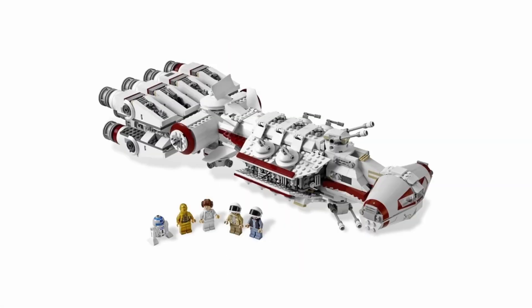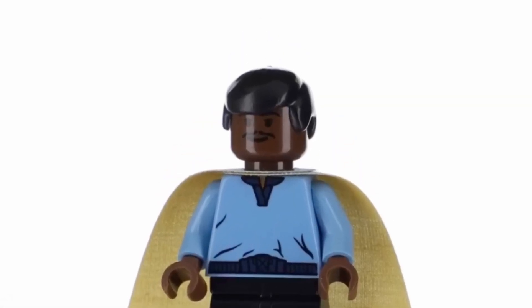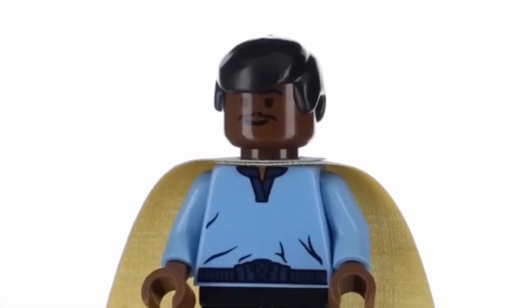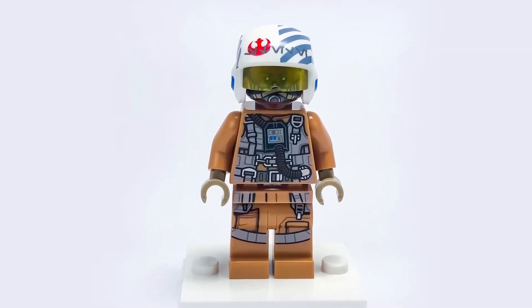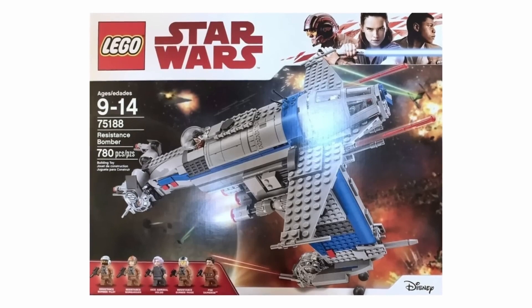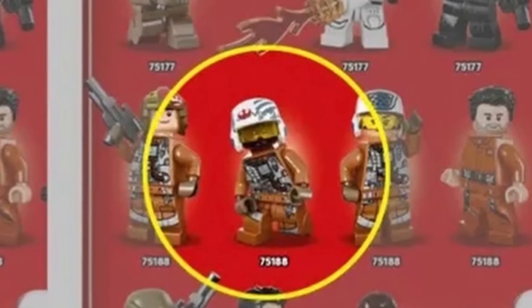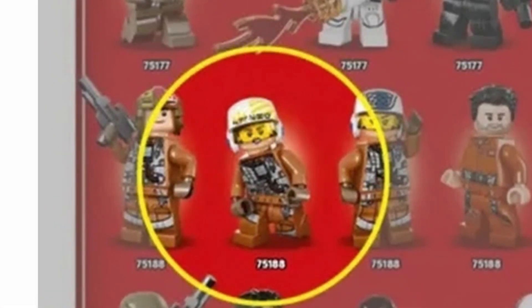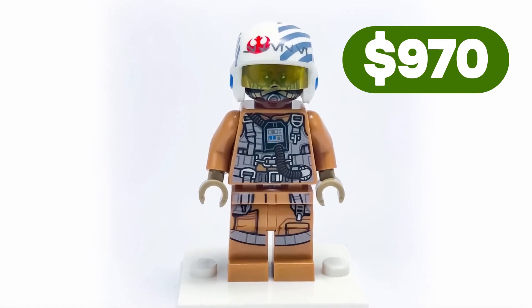Princess Leia from Tantive IV is $450. Lando Calrissian, known as the first black minifigure, is priced at $500. Finch Dallo — some of you might actually have this figure, as it appeared in a relatively affordable resistance bomber set. However, this only applies to the initial batch of sets, as subsequent ones replaced him with a white character. If you own this dark-skinned version, know that it's worth $970.